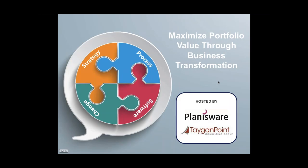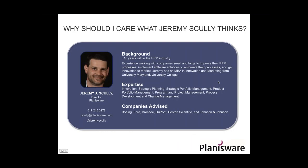Without further ado, I'm delighted to introduce today's guest speakers: Mark Lane from Tagen Point and Jeremy Scully from Planisware. My colleague Jeremy Scully is a director at Planisware, and we've worked together for almost 10 years. He's worn a variety of hats within the PPM arena, working with both large and small companies, advising C-level as well as program and project management teams on strategic planning, portfolio management, and project execution, and also ensuring technology and sound change management to ensure adoption.